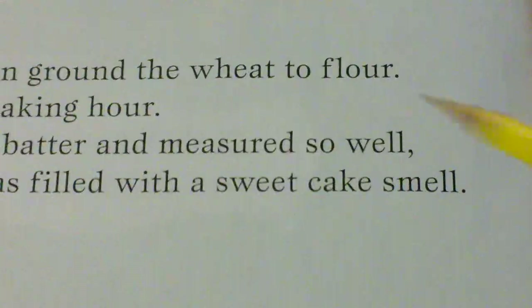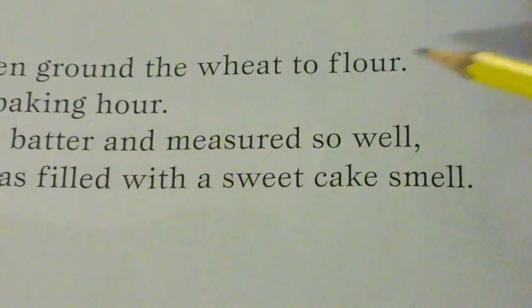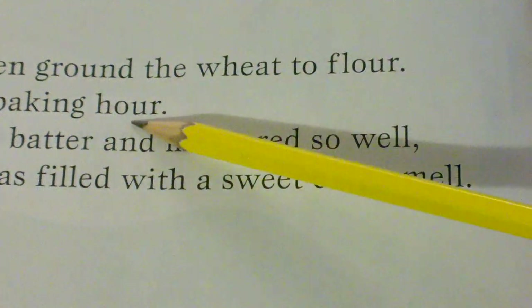Just a few more rhyming words before we read the story. Flower and our are rhyming words. Can you say the rhyming words flower, our?